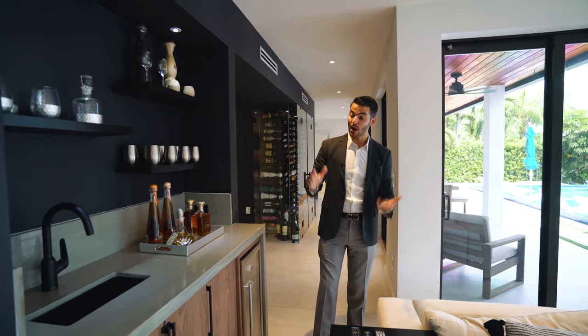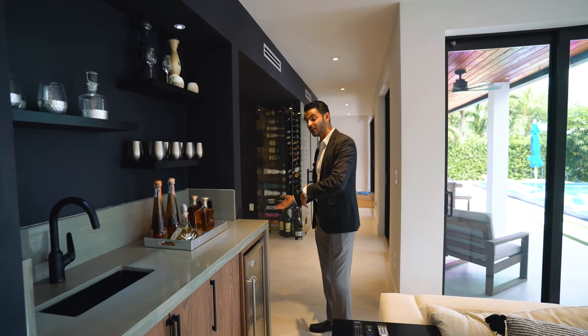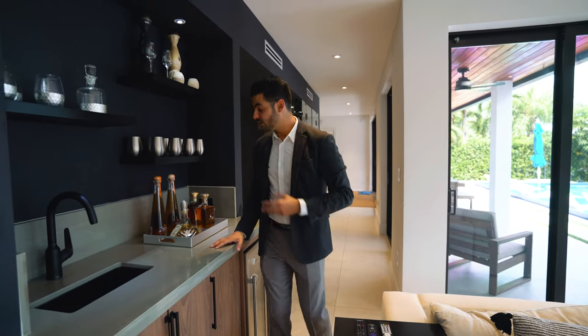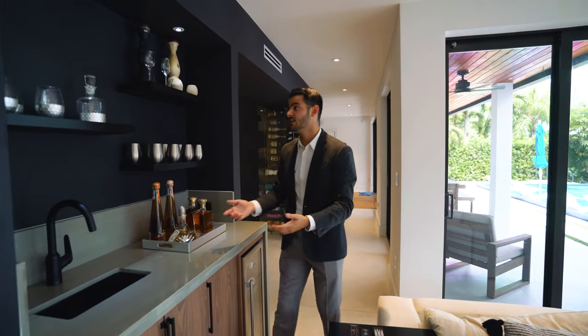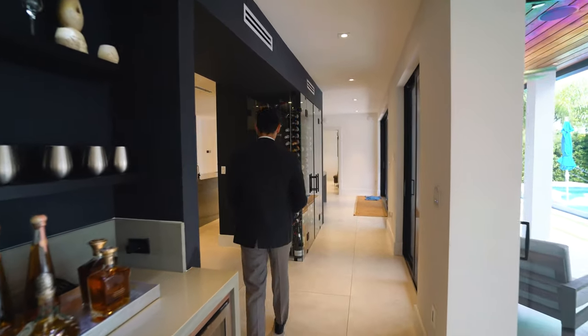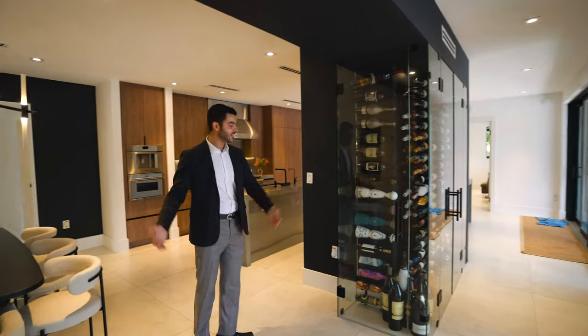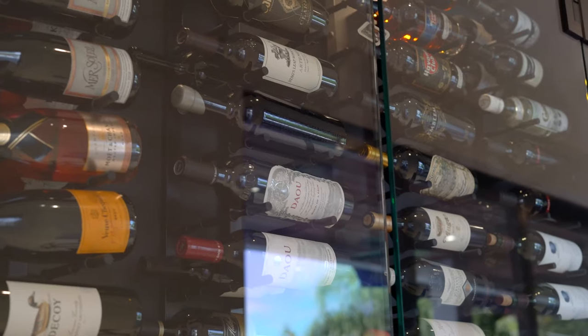Over here you have a wet bar between the family room and the kitchen — really nice. You have a sink and those black accents carry through. Walking toward the kitchen, you have this wine cellar here — look how big those wine bottles are!